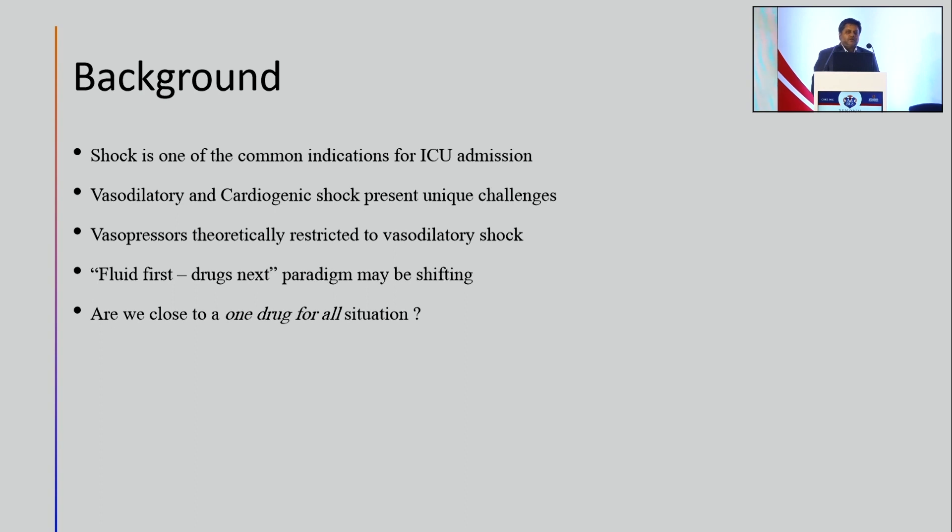Theoretically, vasodilatory shock has been managed by vasopressors — the thinking being that vasodilatation is the only indication where vasopressors should come into your prescription. Over the years, when I was training in critical care way back in 2000-2004, we were taught to fill patients with fluids before considering vasopressors. But that paradigm may actually be shifting.